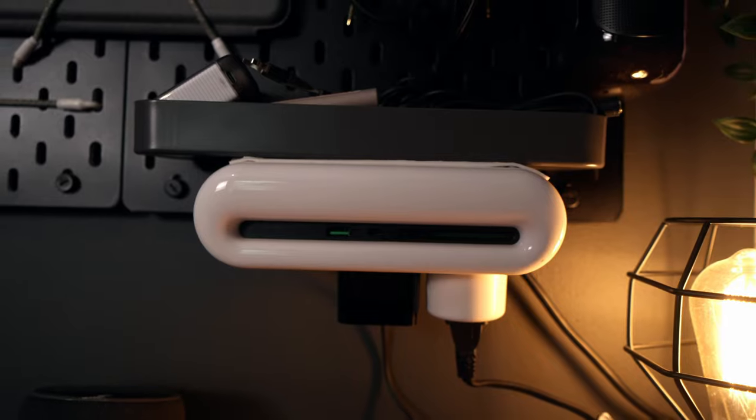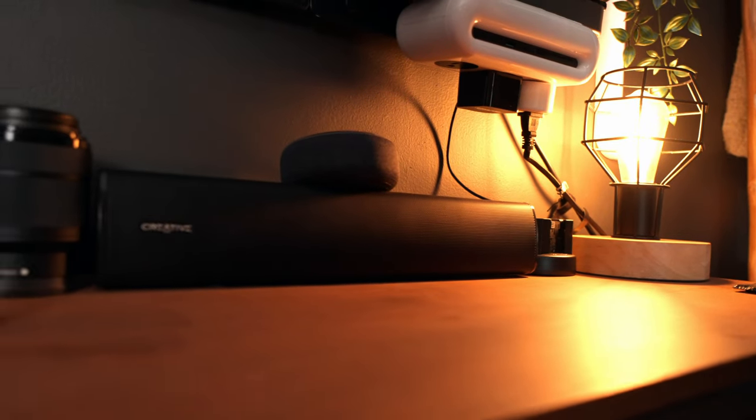One thing I get a lot of questions about is this charging station hanging underneath — it's called the iSwift Power Cloud. They sent this out to me about a year and a half ago and I've been using it ever since. It's currently about $50, which isn't a bad price. I really like the way it looks — it has three plugs on top, two USB-C in the middle, and then USB-A.